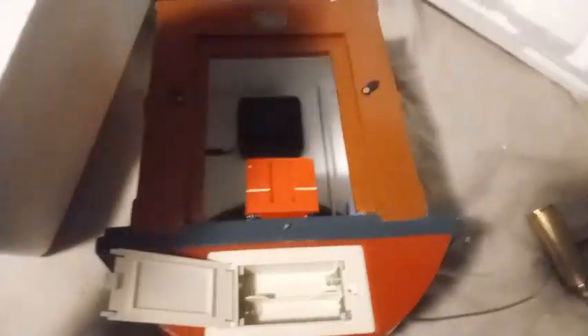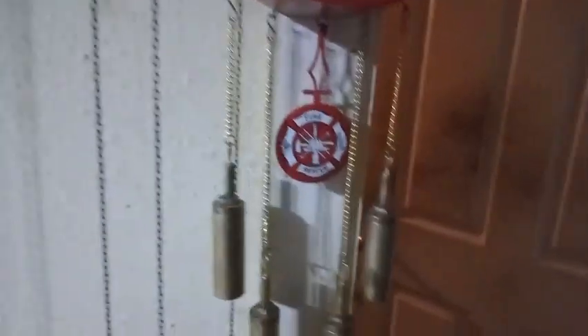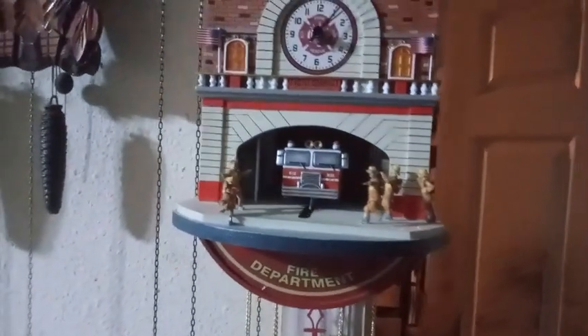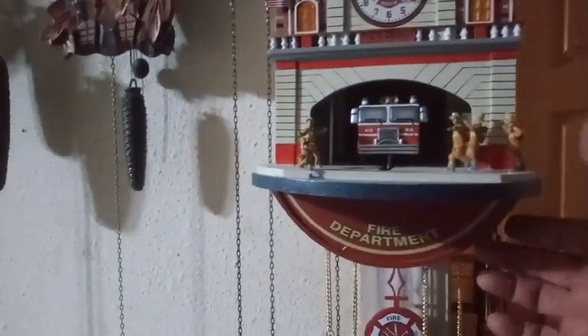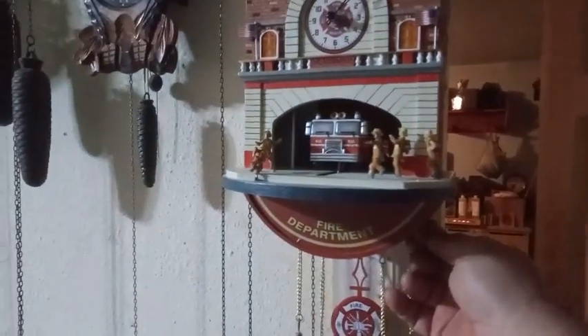It looks like it takes three batteries — two here and one down there. The pendulum just hangs there; it came with two pendulums and this is not the right pendulum. It is keeping time and you press this button — pretty cool clock. It's got a volume control here on it, and I'm sure on the hour...